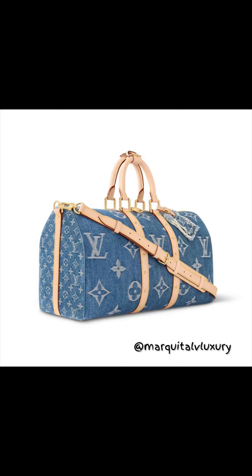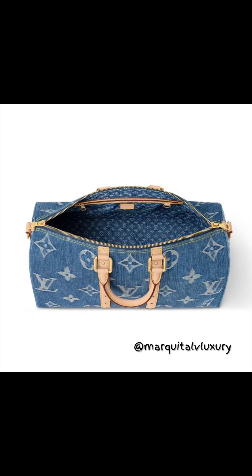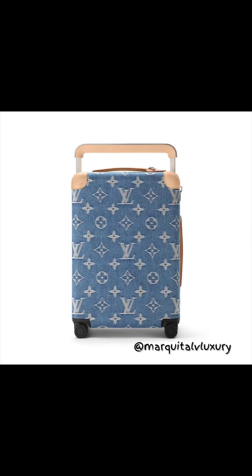But traveling and vachetta just does not go together at all. I do have a monogram and vachetta Keep All, and I also have a Horizon 55 Soft that contains vachetta as well. They did perfect by the inner lining, adding the denim — I'm so glad they did not add a light cream leather interior.